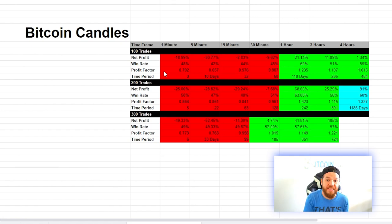Now when we look at the same strategy but opening and closing with Japanese candlesticks, it tells a different story. The one-minute, five-minute, and 15-minute charts are all red through 100, 200, and 300 trades. The 30-minute is also red through 100 and 200 trades — once we got to 300 trades it began to hit the green. From there, basically everything was green. The one-hour, two-hour, and four-hour time frames were all green. I couldn't back test 300 trades on the four-hour because TradingView didn't go far enough back.